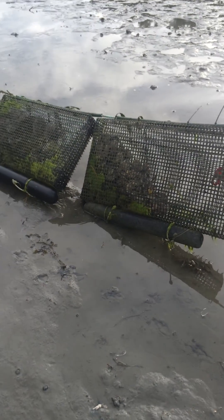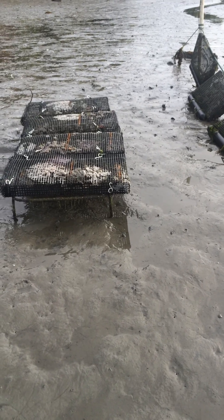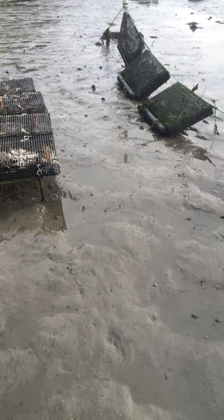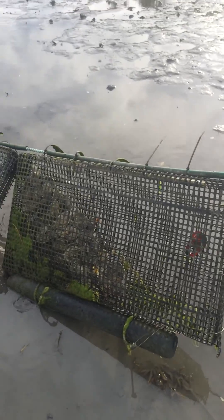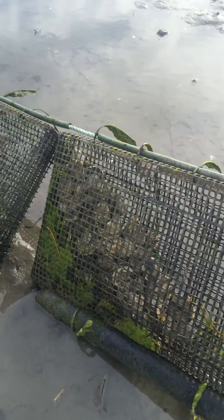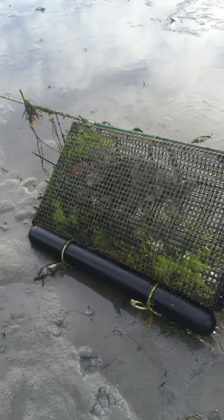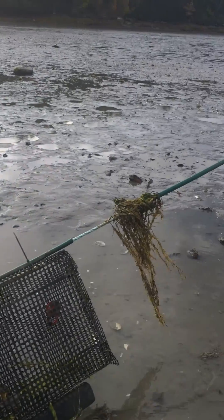This is October 1st, 2015, at the Darling Marine Center, doing a quick look at our flip bag system trial. The flip bags seem to have survived the recent storm pretty well. You can see that the bags don't flip completely. This is an intertidal setup and we've got five bags.